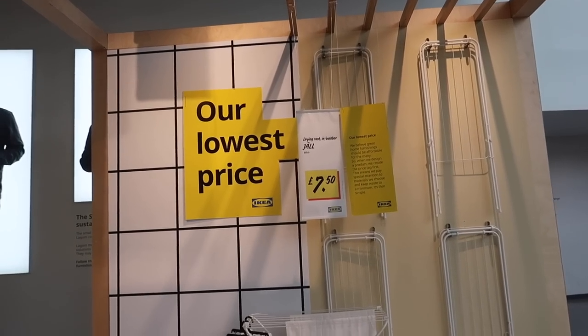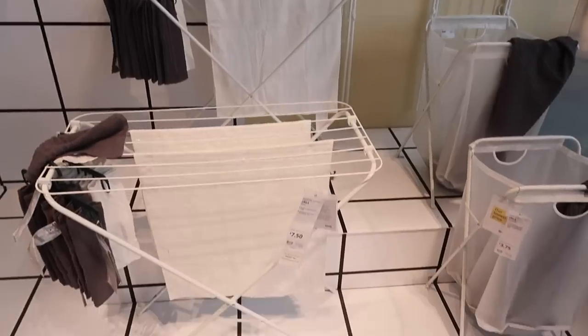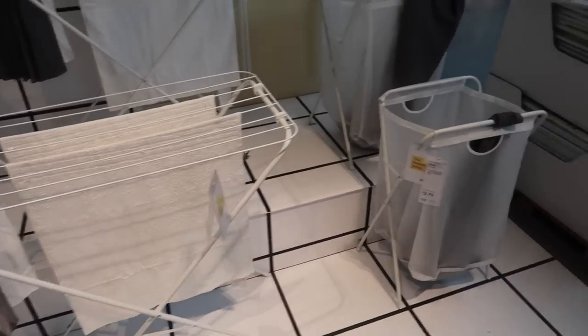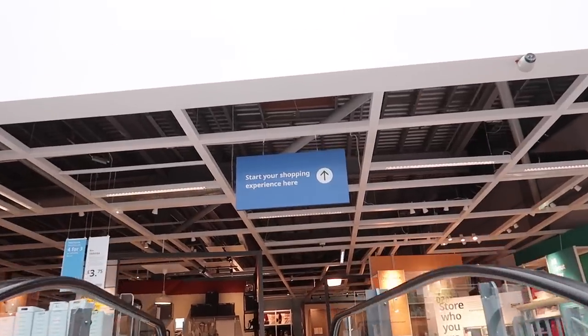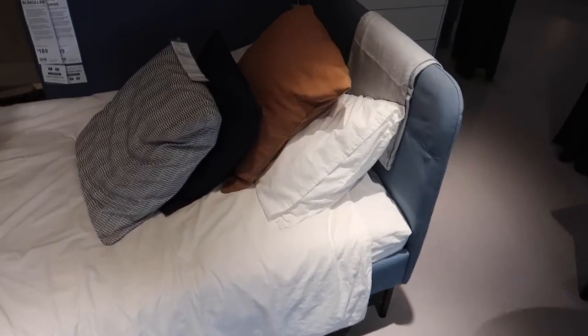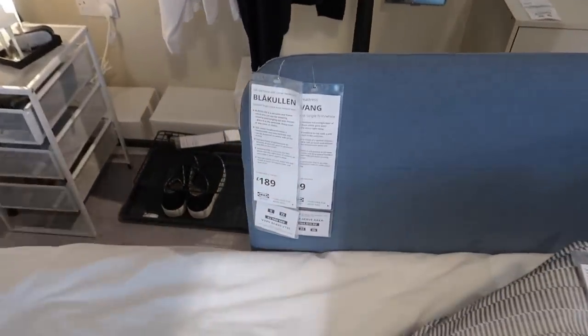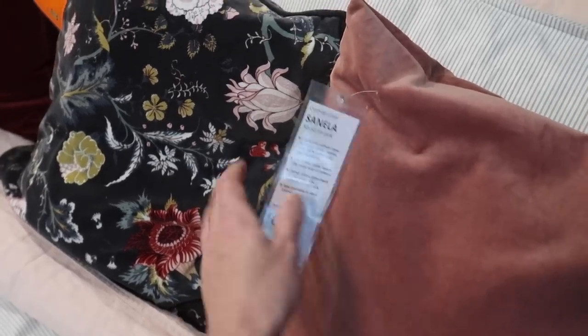Just spied some drying solutions - this is very reasonable, seven pounds fifty for this folding up drying rack. I like that it's quite a good size. They've got a laundry bin here for three pounds seventy-five. This is quite a nice daybed solution - it has this corner headboard which is quite cool, and that's £189.